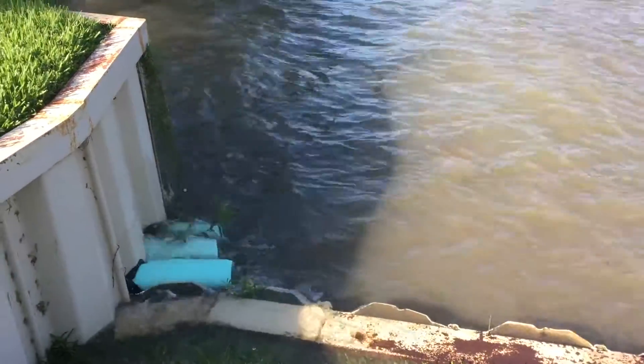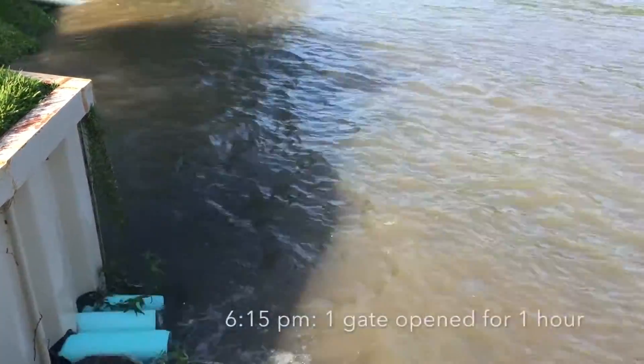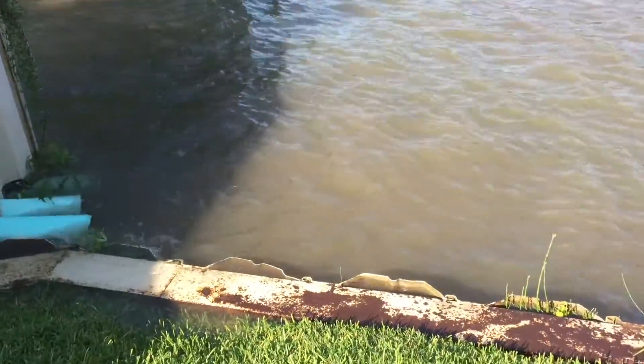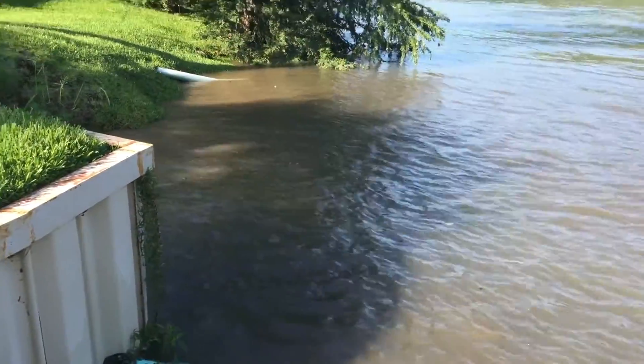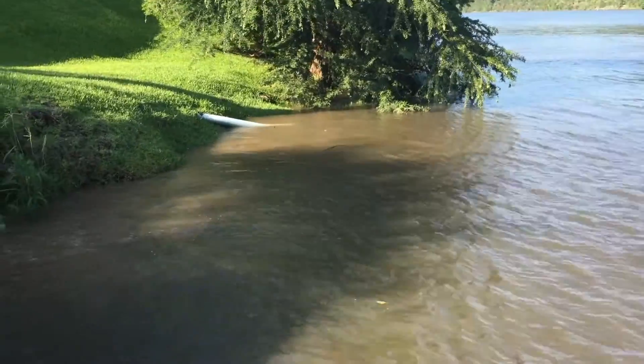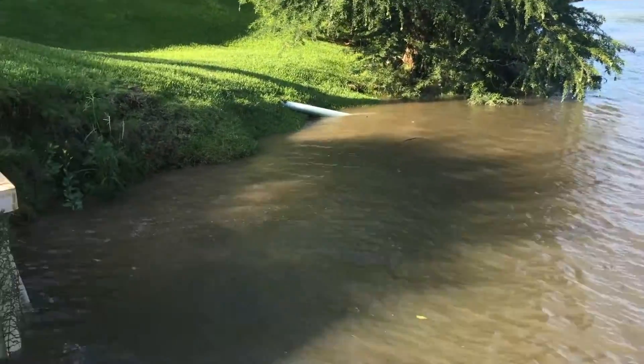So 15 minutes into it, very little water had come down, but within an hour the water had reached our dock, and the water level had risen about a foot or so. Prior to this, the LCRA had been releasing water through the turbines, generating electricity.